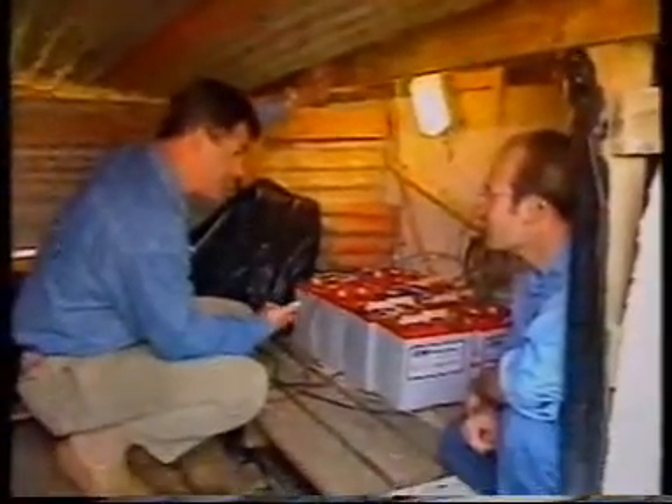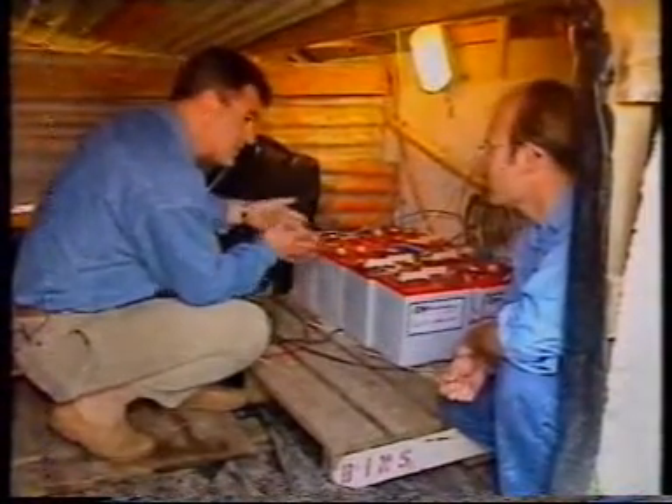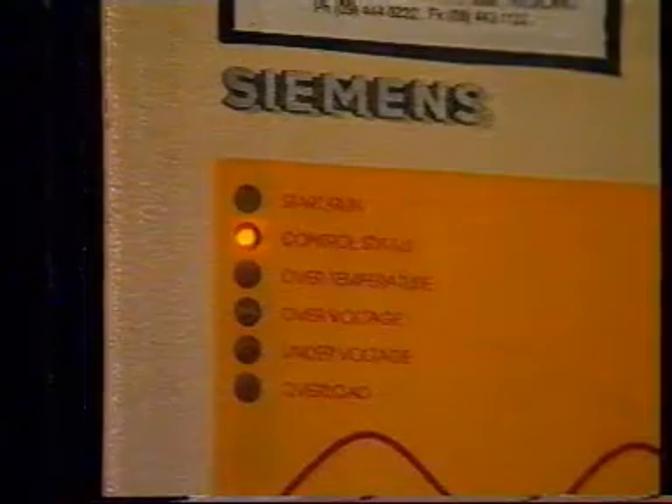Well, you certainly don't have the Clyde Dam down here, do you? It's very small — virtually all happens here. How does it work? The electricity generator on the roof comes down to the panels here and then goes through this wall to the inverter on the other side.